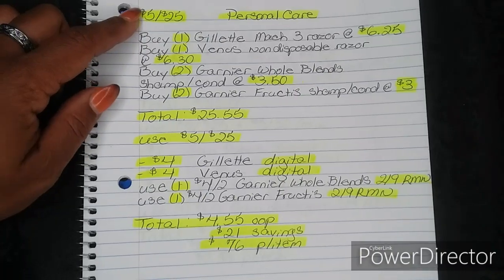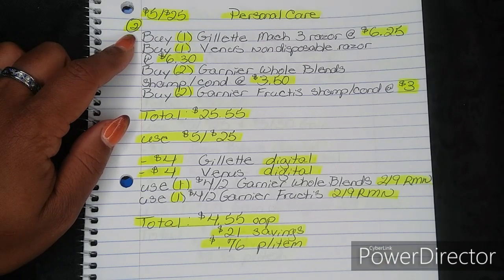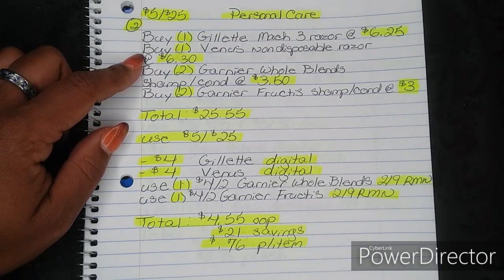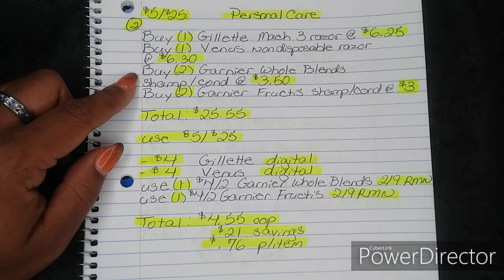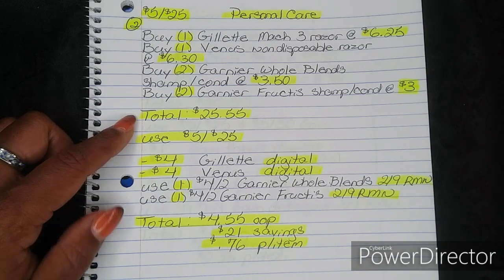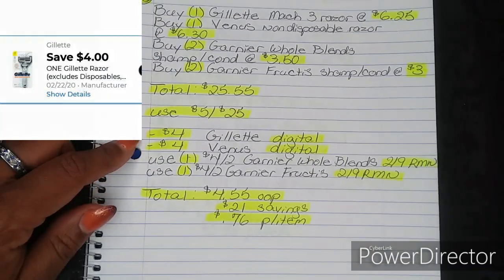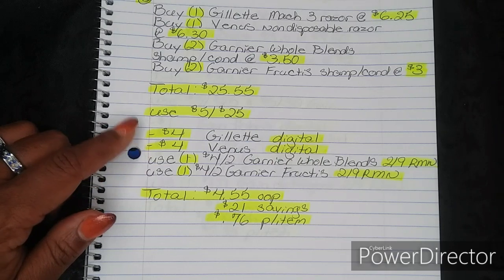For number two, this is still for the 5/$25, and this one is for personal care. You're going to buy one Gillette Mach 3 Non-Disposable Razor at $6.25 — that's a men's razor — one Venus Non-Disposable Razor at $6.30 — that's a women's razor — two Garnier Whole Blends Shampoo and Conditioner at $3.50, and two Garnier Fructis Shampoo and Conditioner at $3.00. That brings your total to $25.55. Then put in your phone number and use your 5/$25. Once you do, your $4 Gillette Digital and your $4 Venus Digital will both fall off. I gave you those last week, so make sure you have them loaded.